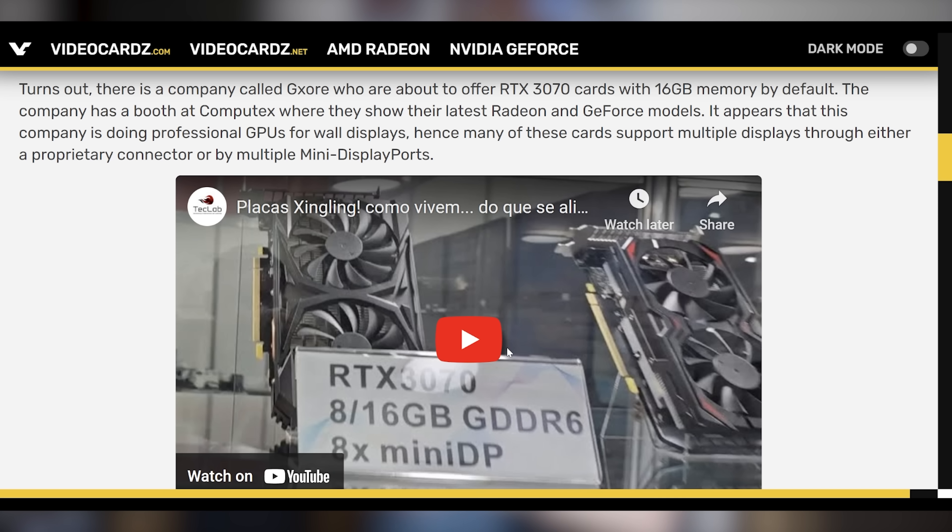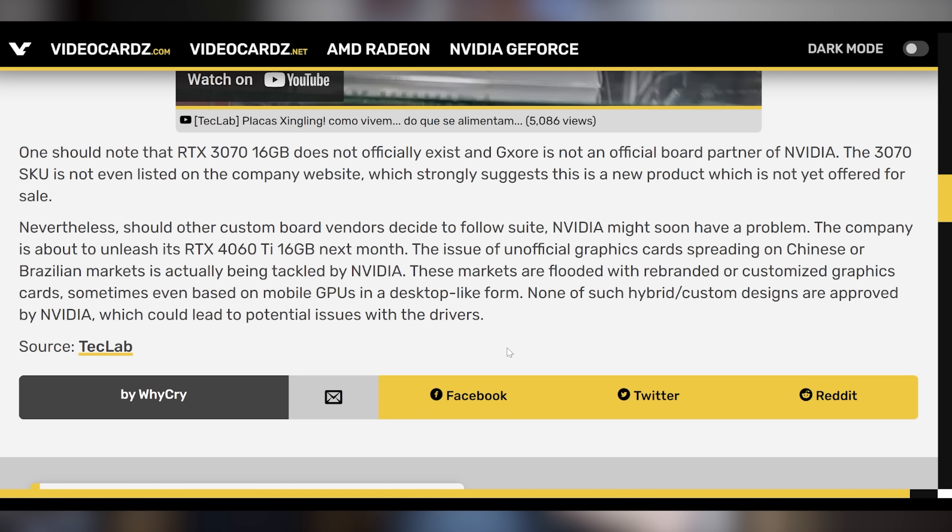There's a video out by Tech Lab featuring the company GXORE, who's selling RTX 3070s with 16 gigabytes of VRAM. However, the display output is eight mini DisplayPorts, so this probably isn't meant for the mass consumer. GXORE is not an official NVIDIA partner and isn't necessarily allowed to sell these 3070s directly to customers, but it doesn't matter. If people want it, other companies are going to make it and modders are going to make it happen. These brave soldiers doing what NVIDIA refuses to do — because NVIDIA wants to save a few bucks to put into their AI data center chips, which they then sell for hundreds of thousands of dollars. NVIDIA's making all the money; gamers don't necessarily matter anymore.